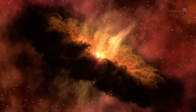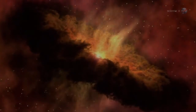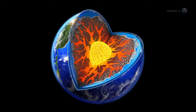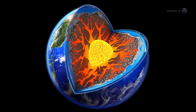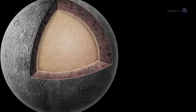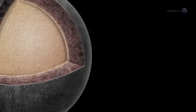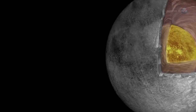Apparently, Phoebe formed early enough in the solar system's history to capture radioactive materials in its core. As in the core of Earth, radioactive decay inside Phoebe would produce a significant amount of heat, warming the interior and reshaping the moon into a sphere. In this scenario, heavier materials would sink to the core and lighter materials would float to the top. Indeed, Cassini data indicate that Phoebe has denser, rock-rich material concentrated near its center.